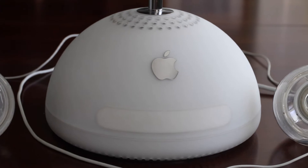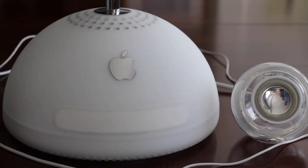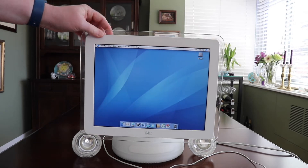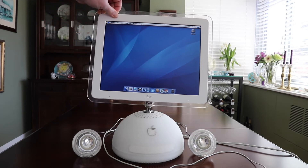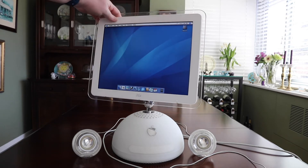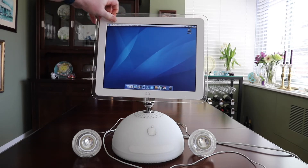The design was a radical departure from the original Bondi Blue iMac. Apple advertised it as having the adjustability of a desk lamp, so it was often referred to as the iLamp. The floating LCD panel could be moved in almost any position.